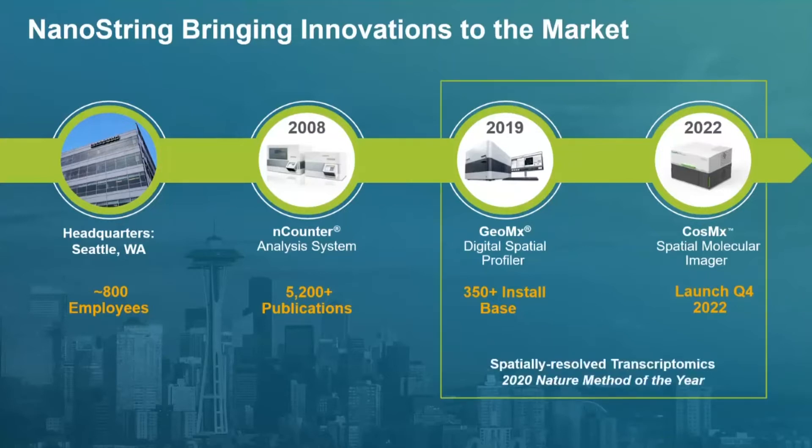In 2020, Nature Methods called spatial transcriptomics the method of the year. We've been very successful in this space, and a lot of Korean customers are using our GeoMix DSP technology with interesting studies coming out of Korea. We'd like to see that continue with our CosMx SMI. Today I'll give you an overview of the technology and how these two platforms are complementary. At NanoString, with our experience across the GeoMix, CosMx, and nCounter systems, we understand how to build, support, and deliver really good data to our customers.